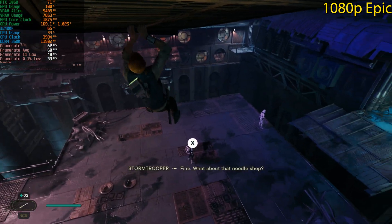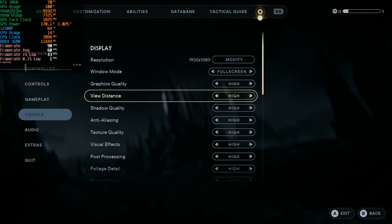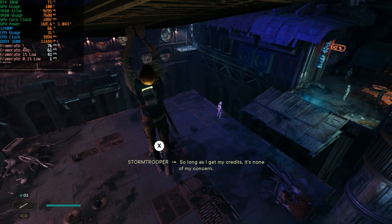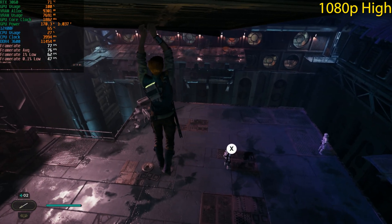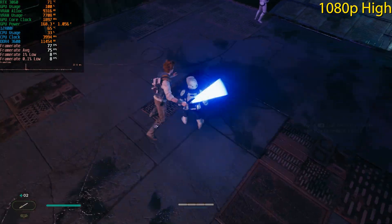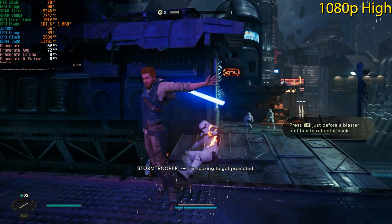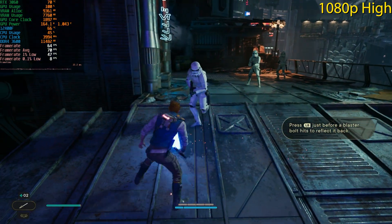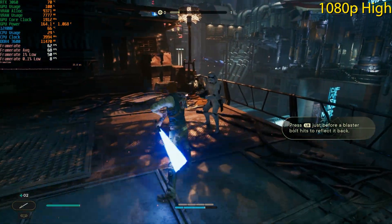Dropping down to 1080p High — all other settings remain the same. We gain around 10 to 12 frames per second just by lowering the quality detail. Playing at High is much better than Epic; it's not supposed to look that much worse but it's just not worth the performance hit, especially on a more mid-range system.